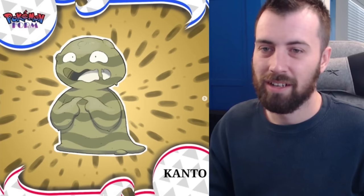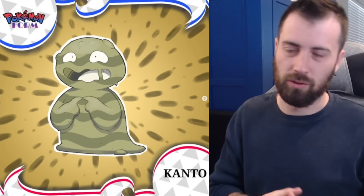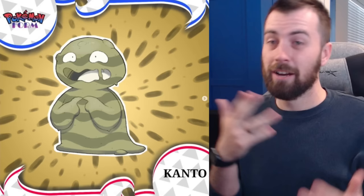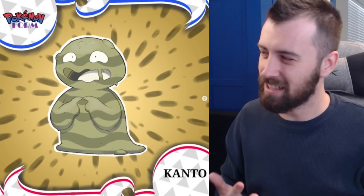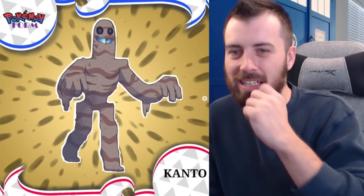Next up we've got Grimer — it's Ground type, which I think is a perfect variant. A sandy Grimer who made its way into the desert and adapted. It's kind of like a muddy putty, like the Putties from Power Rangers — just like dirt that came to life. Next up we've got Grumby — Ground-Ghost type zombie. That face is crazy — a face only a mother could love. I like it though; dirt zombies come from the dirt, right?